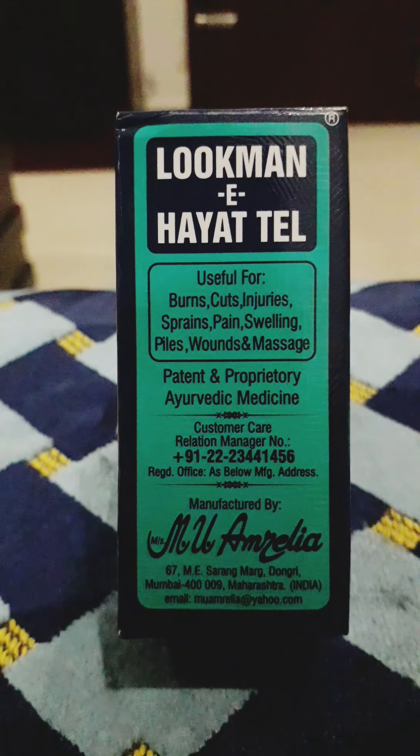If you have piles, Lokoman E Hyattel can be used for healing the pile's fissures. For fractures, continuous application helps in fixing the fracture. To get rid of physical strain due to traveling, daily exertion, and sports, massage it all over the body and take a hot bath after half an hour. In case of post-operative recovery, it can be used for post-operative cases.